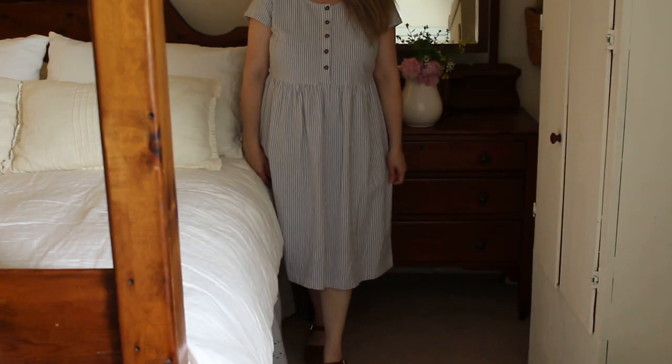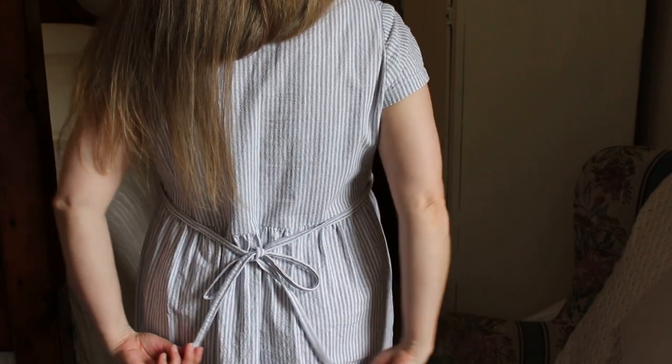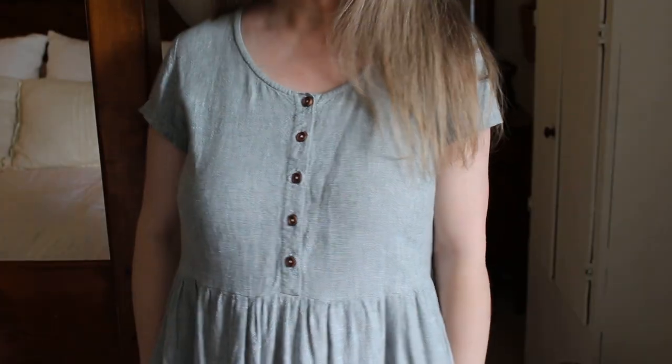This next dress is one that I made last summer. I set out to make five handmade dresses, and this is one of those. I'll put a link to the pattern I used — it's made of a linen-cotton blend and it's one of my favorite house dresses. I love the cap sleeve on this pattern; it just fits really well and it's minimal.